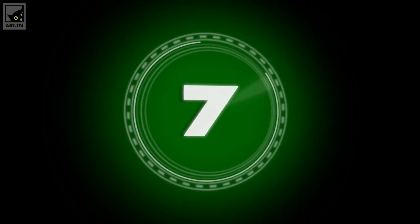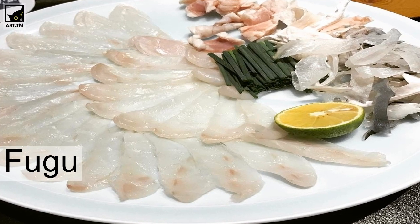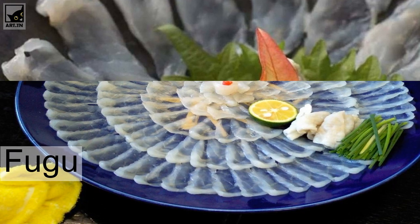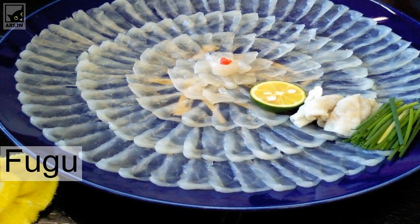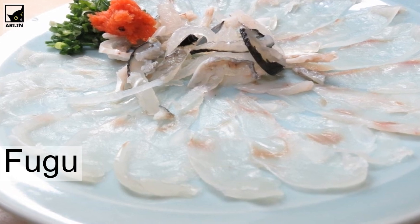Fugu — blowfish. The seas surrounding Japan are home to several hundred types of blowfish. Be sure to try fugu while you are in Japan, if not for its delicate taste then for bragging rights — but only from a licensed expert. Chefs must train for many years to learn how to prepare these potentially dangerous sea creatures.